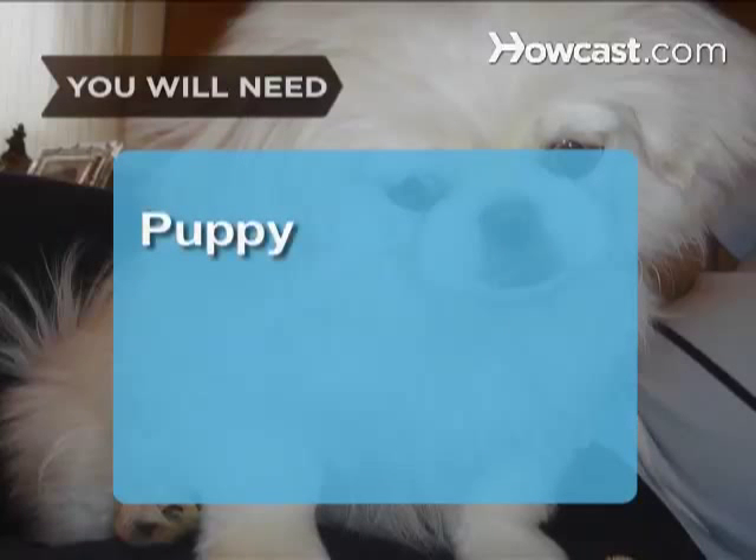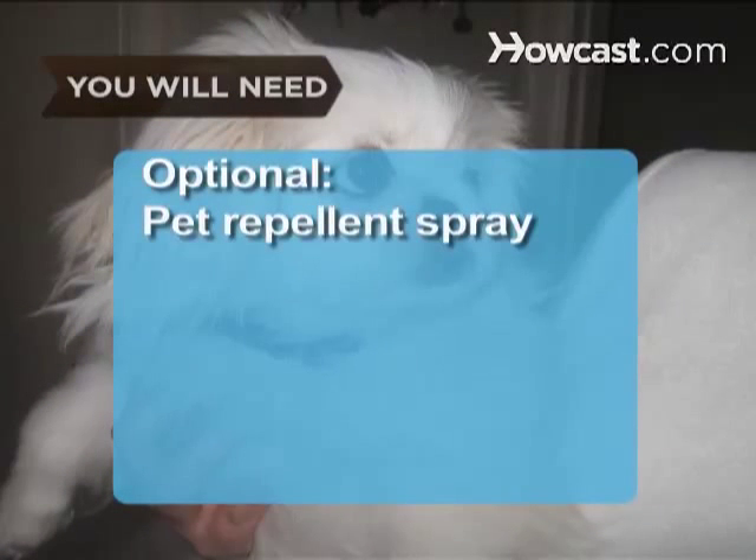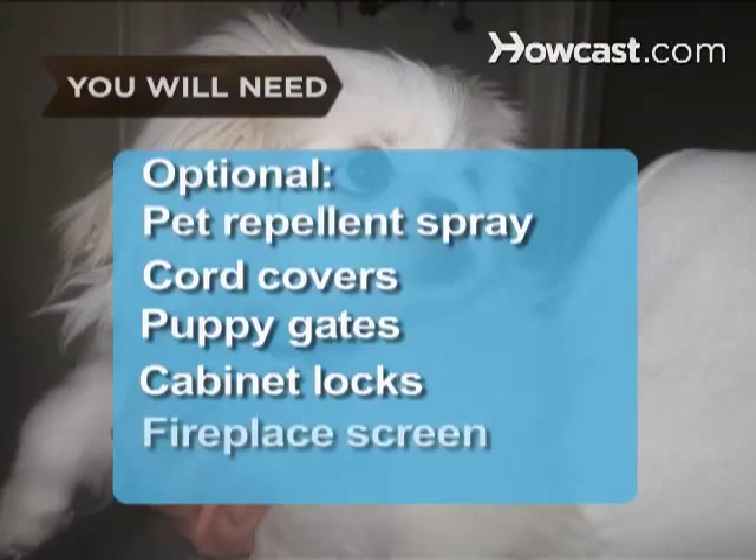You will need puppy manuals and a dog crate, pet repellent, electrical cord covers, puppy gates, cabinet locks, a fireplace screen, and a dog bed.